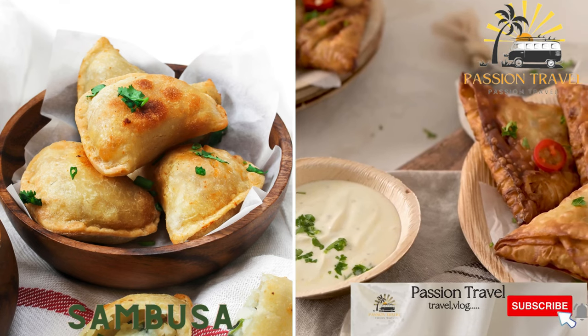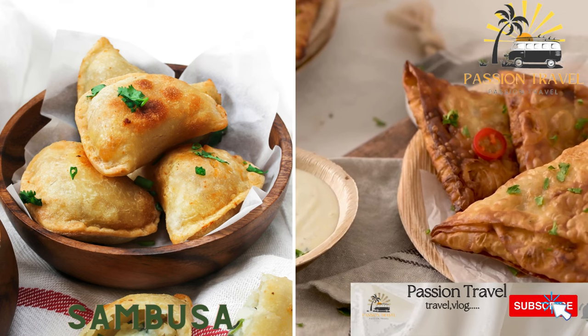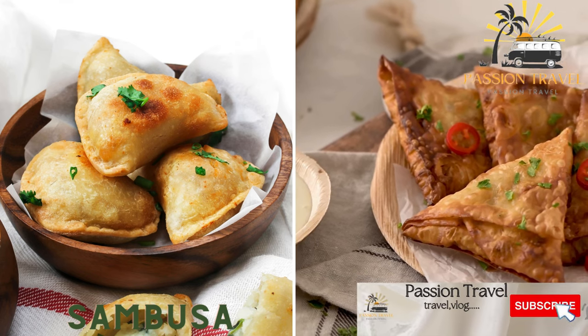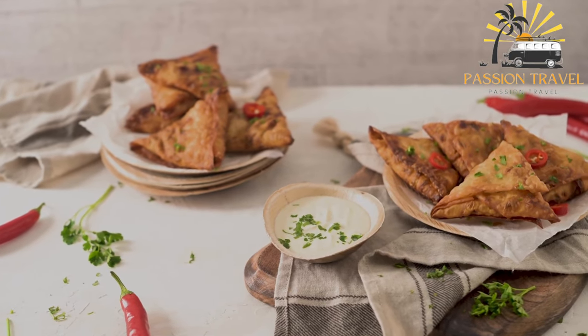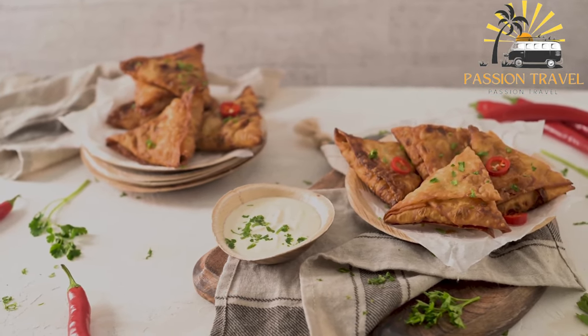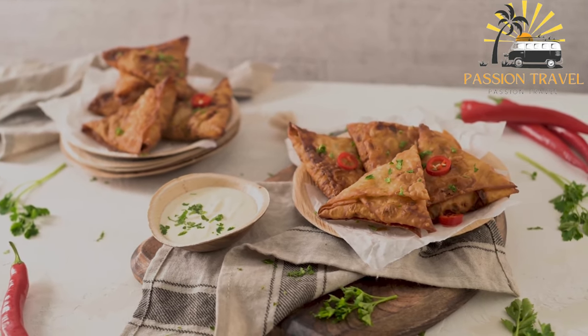Sambusa is a fried or baked pastry filled with meat, potatoes, onions, and spices. Also spelled samosa, it is a popular savory snack commonly found in many parts of the world, particularly in South Asia, the Middle East, and Africa.